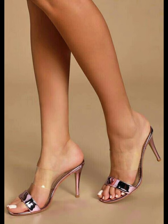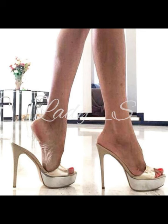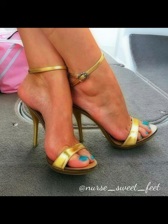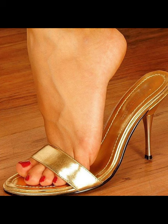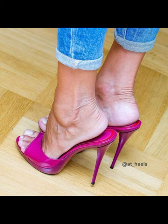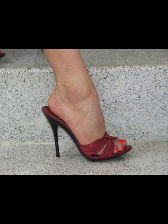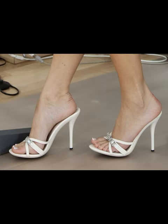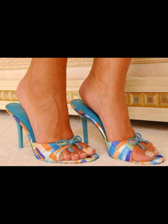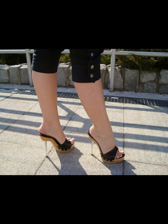Ultimately, finding the right fit and style that works for you is key to ensuring comfort while wearing mule heels. There are several popular brands that offer stylish and high-quality mule heels. Some popular ones include Steve Madden, Sam Edelman, Nine West, and Vince Camuto. These brands are known for their trendy designs, comfortable fit, and durability. There are many other great brands out there, so it's always fun to explore and discover new ones that suit your personal style.